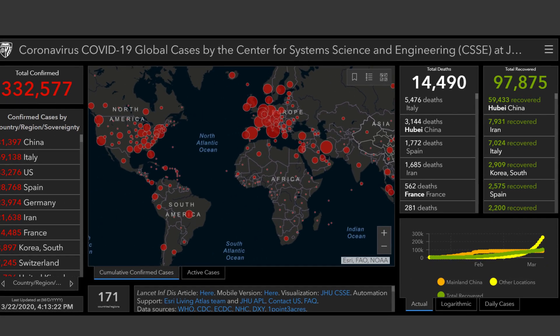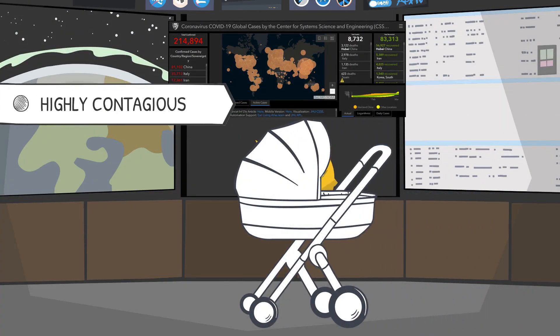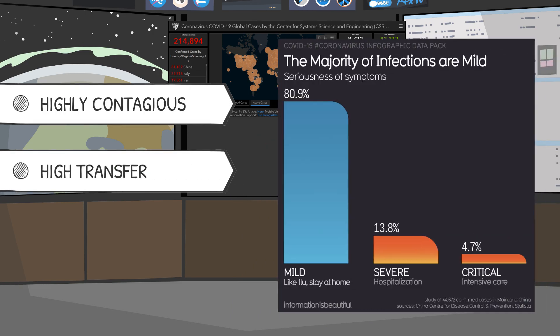First confined to China, despite aggressive isolation measures, the virus has spread worldwide. Why has it spread so quickly? There are a few reasons. One is that it is new, so populations don't have immunity, making it highly contagious. Two is that many people are asymptomatic or only have mild symptoms, making it easy to unwittingly transfer the infection.